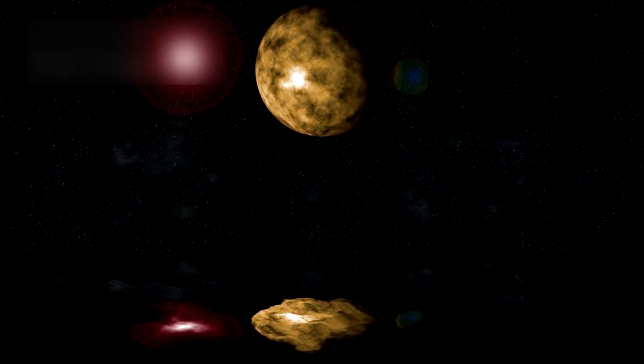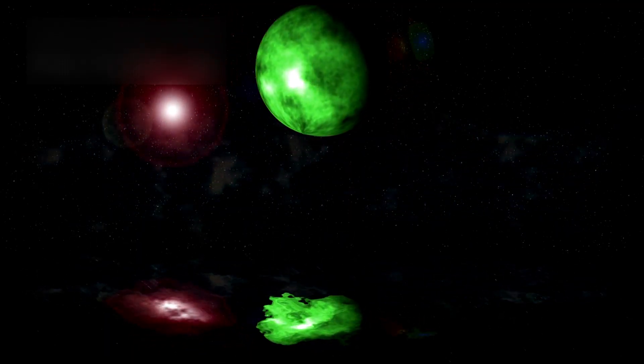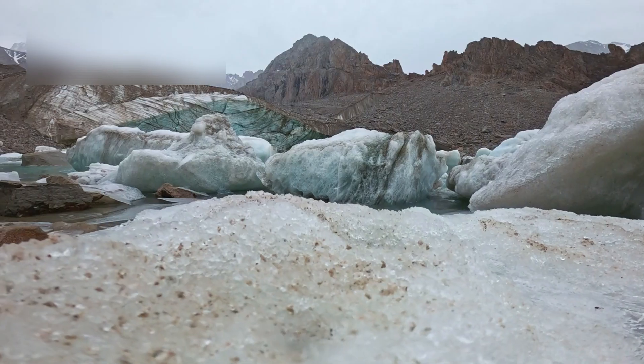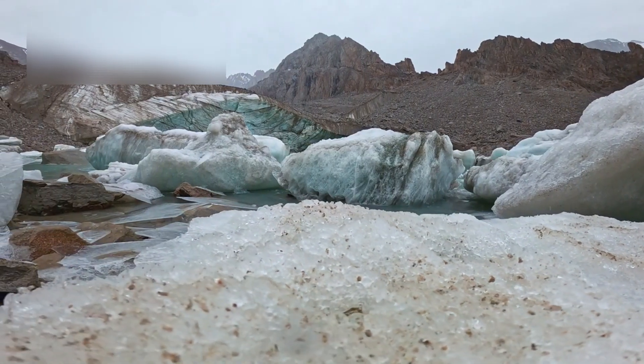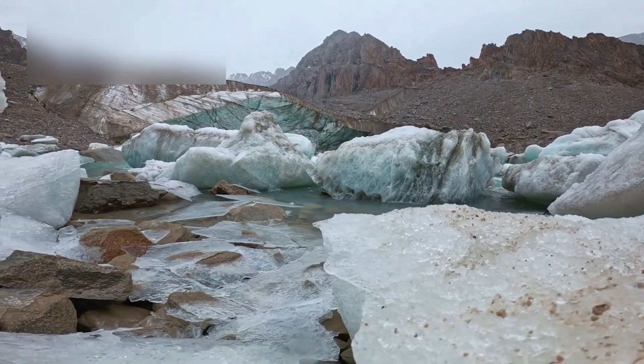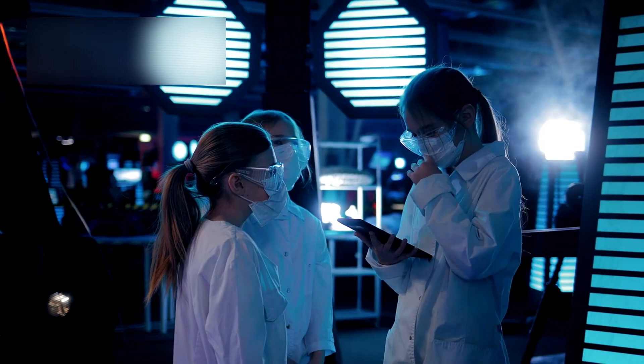If that ocean exists, it could harbor microscopic organisms — tiny forms of life adapted to the crushing darkness and the intense cold. Protected from cosmic radiation by layers of ice, these life forms would live in complete isolation, evolving along a path totally alien to our own. Physicist Brian Cox once said that discovering life in such a place would redefine everything, from our understanding of biology to our place in the universe. And the evidence keeps growing.